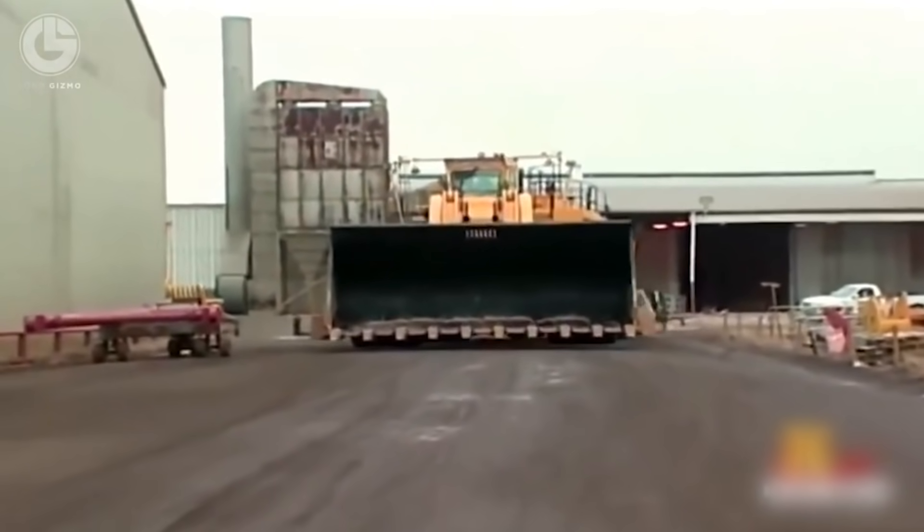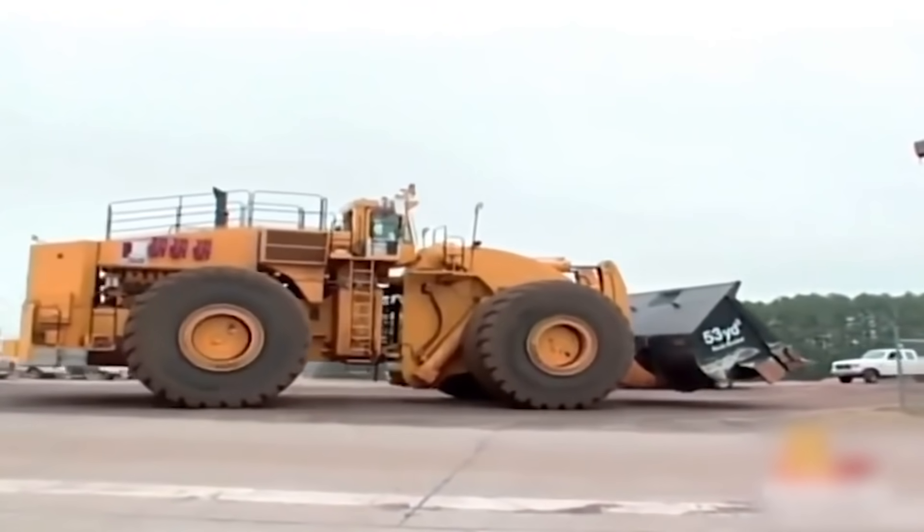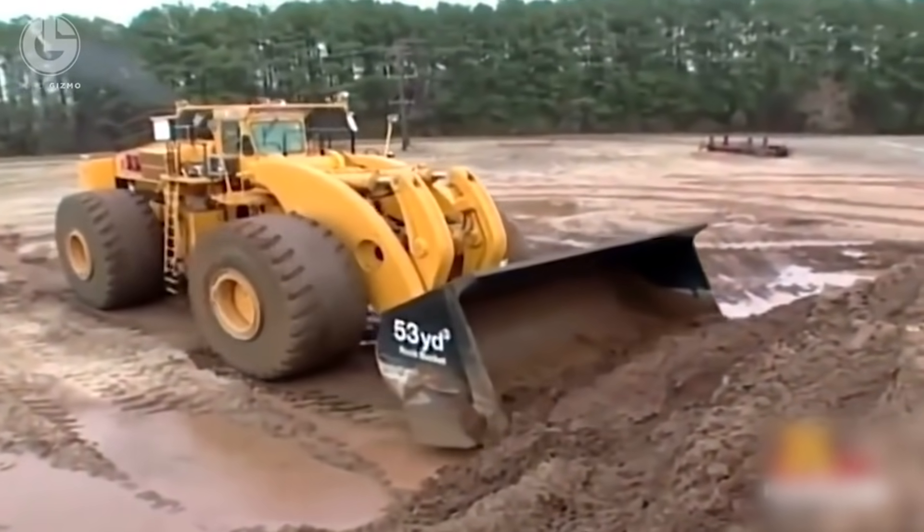When it raises its bucket to its full extent, it reaches up to 24 feet high. Komatsu Limited actually now has an improved model available on the market, with a capacity of 73 cubic yards.